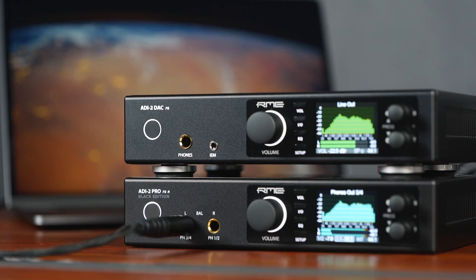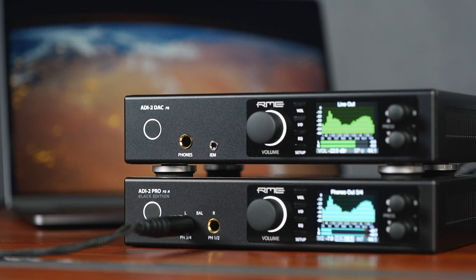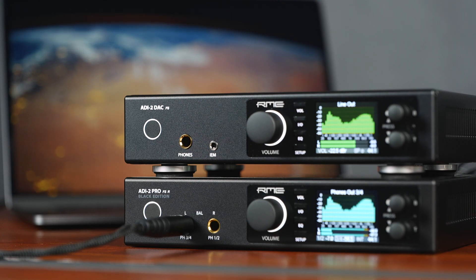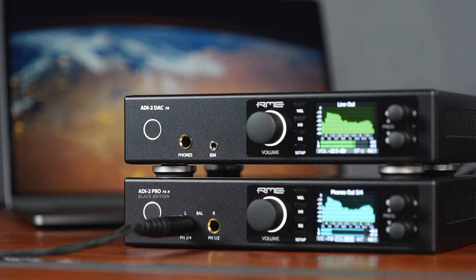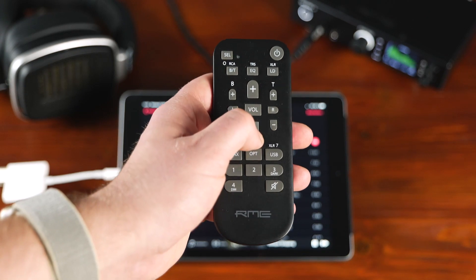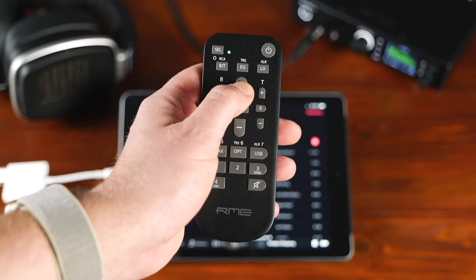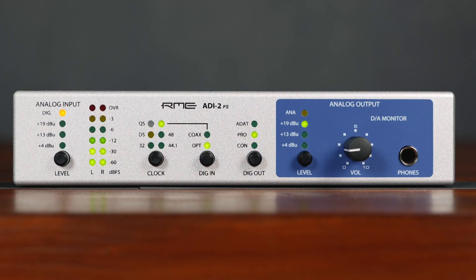Modern in-ear monitors can easily compete with traditional headphones in terms of sonic reproduction, but they are very sensitive and operate on low voltages. This requires a headphone output that can achieve a very low noise floor while maintaining accuracy and minimal distortion. This is exactly what has been achieved with the IEM output for the DAC FS. Combined with the newly designed Multi Remote Control, the DAC FS is the perfect solution for music lovers that want the best digital-to-analog conversion.